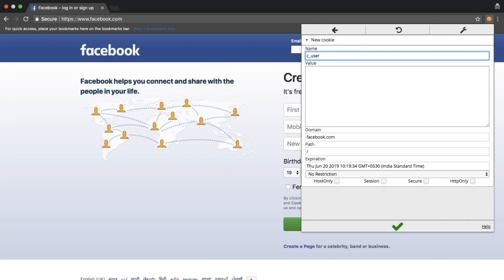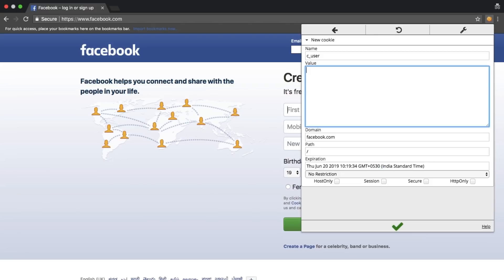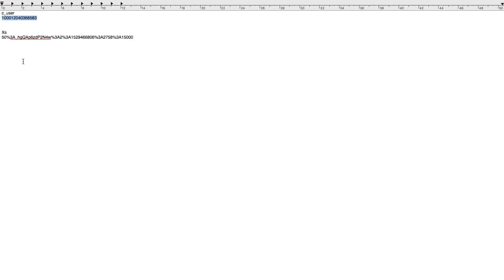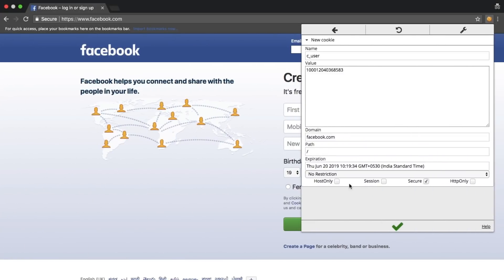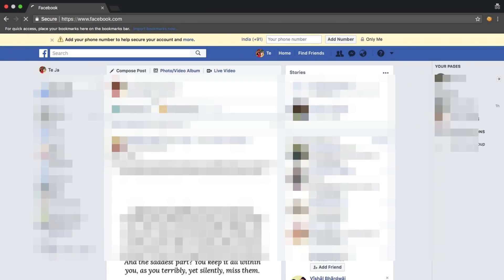Once I have the stolen cookies, I can inject them into my HTTP request for Facebook using a Chrome plugin like EditThisCookie. By including those cookies in the HTTP request, I gain access to the victim's account. The main intention of this video is to show how critical cookies can be, why you should keep them secure, and why you should never execute any code blindly in your browser's console — it can steal your cookies or do many other harmful things.